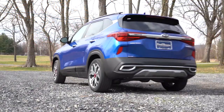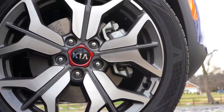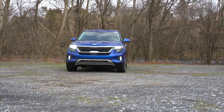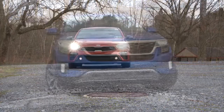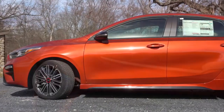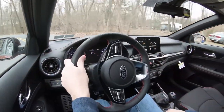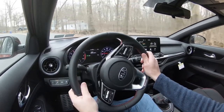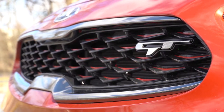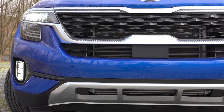Here's the kicker: that 10-year powertrain warranty does apply to the original owner only. So if you buy a used Kia, that 10-year, 100,000-mile powertrain warranty will not apply to you. However, the bumper-to-bumper warranty is transferable. When it comes to their battery warranty for hybrid and electric vehicles, it is 10 years, 100,000 miles. Kia also offers roadside assistance coverage for five years and 60,000 miles, which is a big plus.